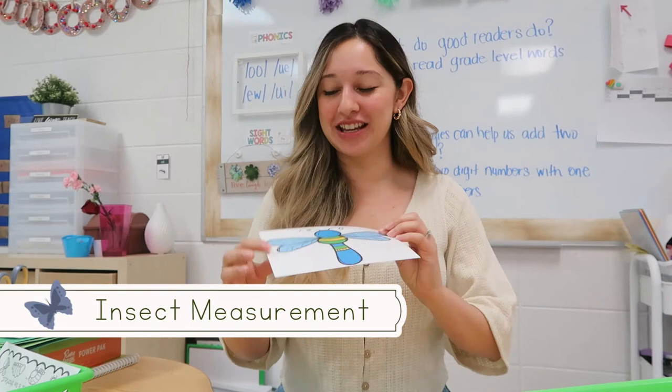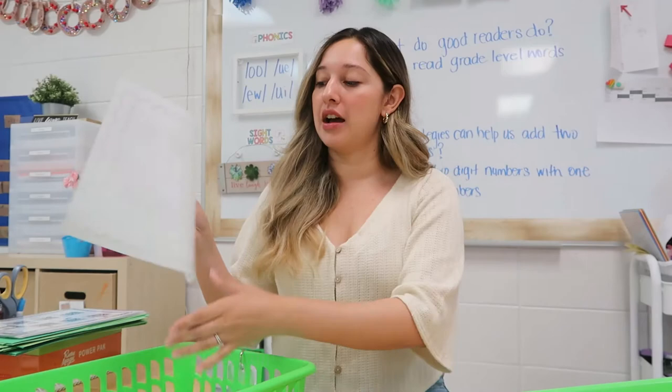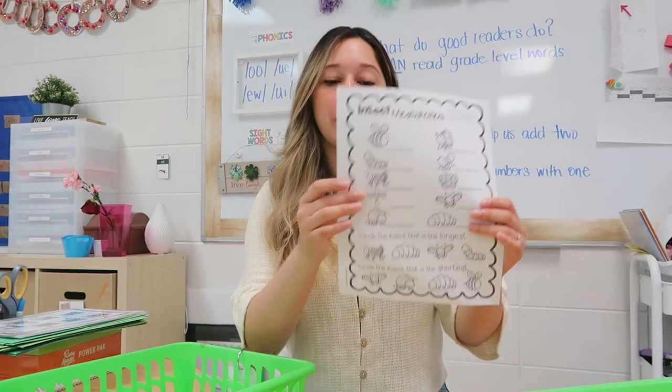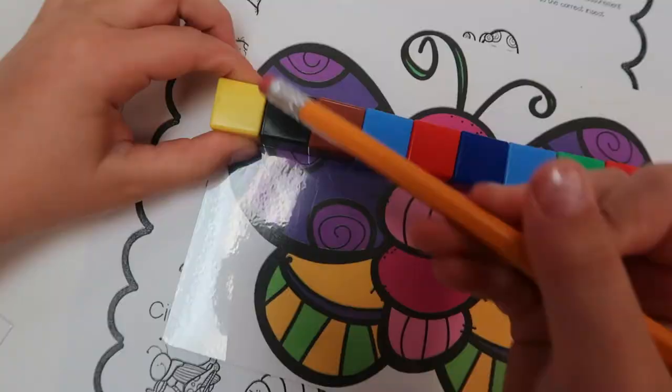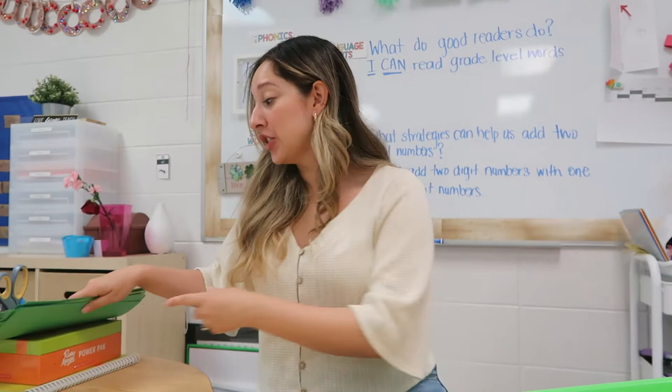The last insect math center is all about measurement — it's free on TPT. I love it because it has a clear starting and end point. I actually shared this in a kindergarten video last year and was able to reuse it for first grade. This time the kids needed less support since they've already been exposed to the skill. They measure the insects and write down the measurements on their recording sheet, and there are two extension questions as well.